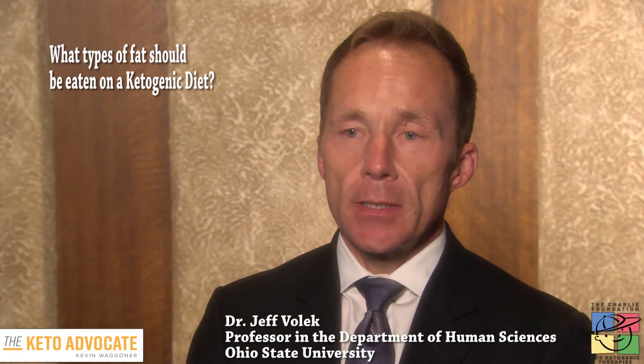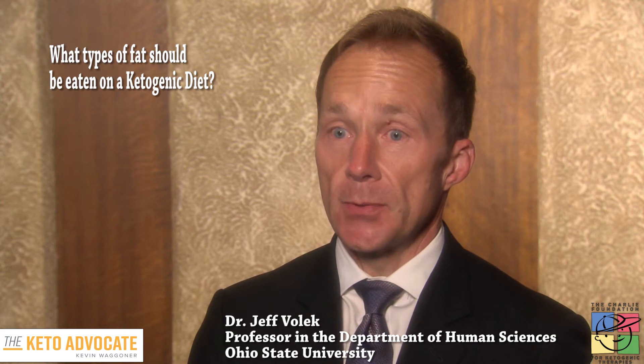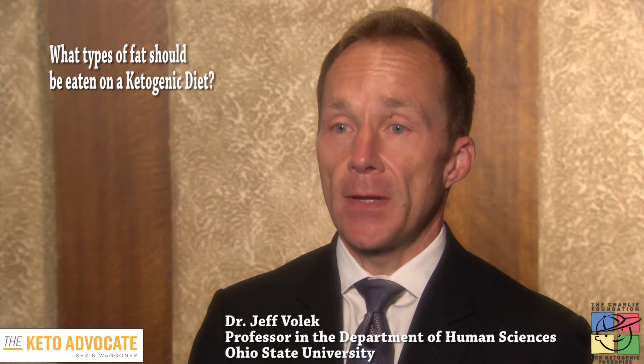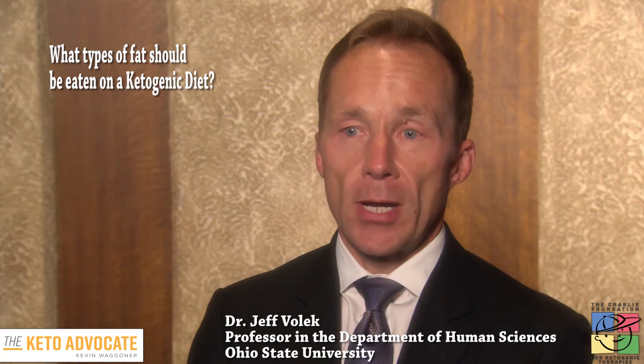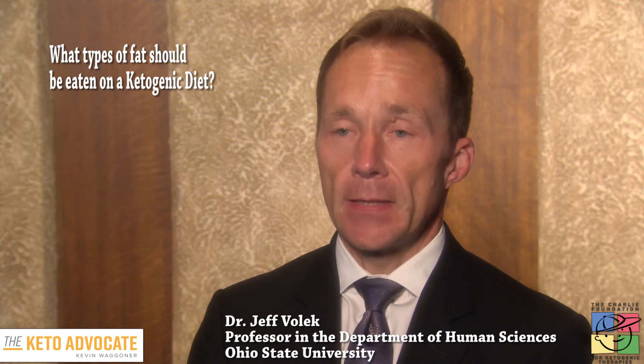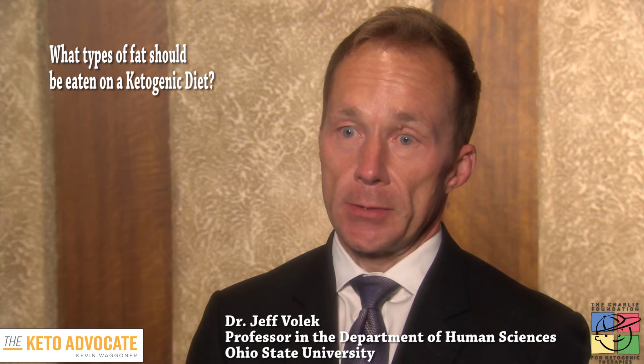A ketogenic diet is very high in fat — when eating to energy expenditure, it can be 70-75% of your total energy consumption coming from fat. Its primary function is as a fuel; you're using that fat as a fuel. So it really begs the question: what does the body prefer to burn in terms of fuel sources?